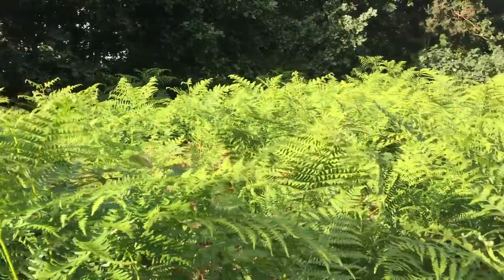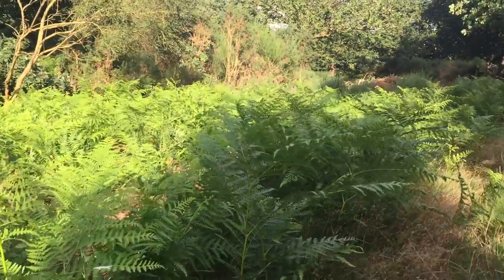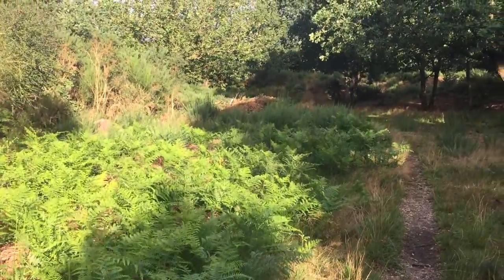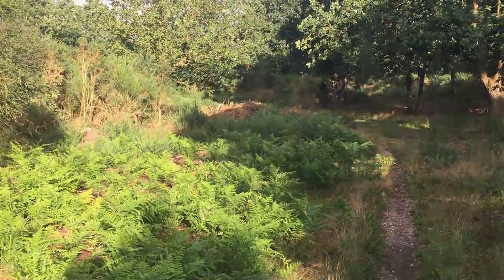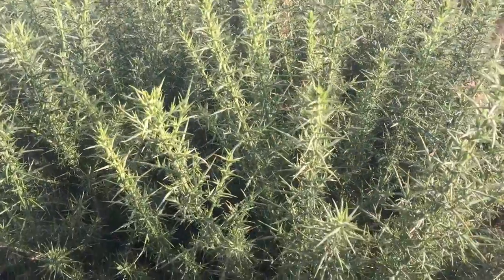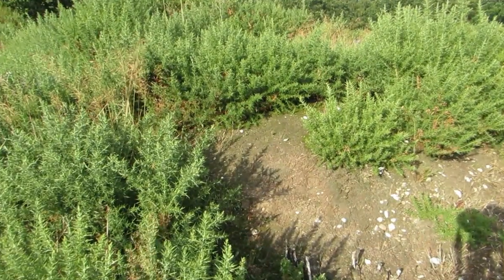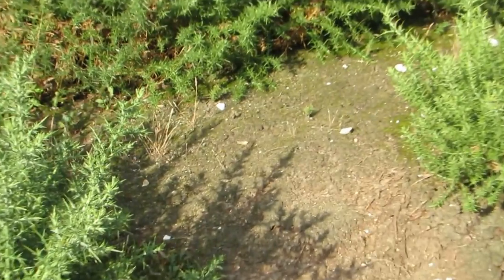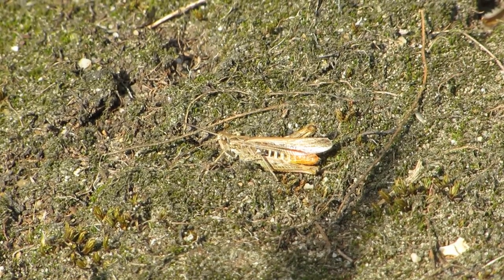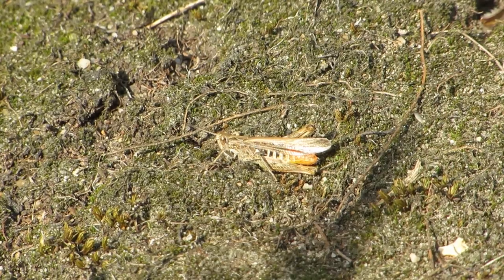I started to head further into the heath, away from the main routes used by people, and passed through a dense area of bracken. I then came to a more open area with large spiky gorse bushes. I scoured the ground in between the gorse looking for invertebrates and soon spotted this common field grasshopper. There are three species of grasshopper that are regularly found in the UK: the field grasshopper, the meadow grasshopper, and the mottled grasshopper.